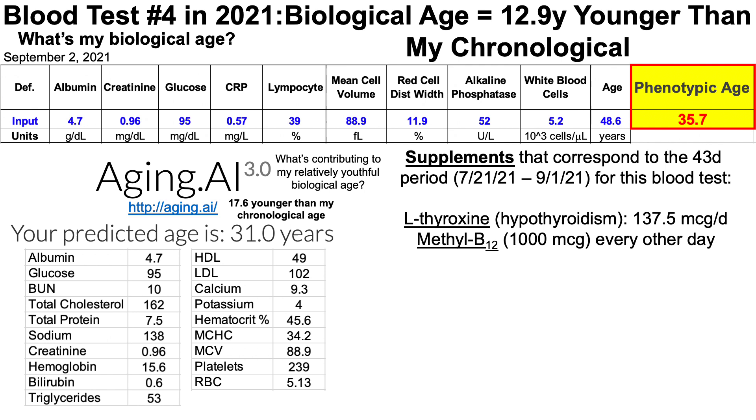In terms of supplements — and these correspond to the 43-day period between blood tests, from July 21st to September 2nd — my supplements are the same as for my last blood test: levothyroxine. I was diagnosed with hypothyroidism in my 20s, so I've been taking that for about 20 years.